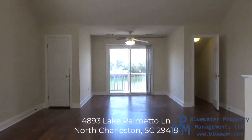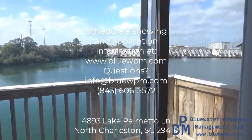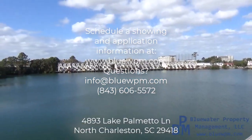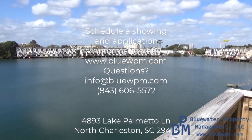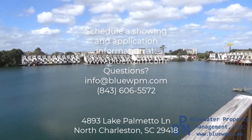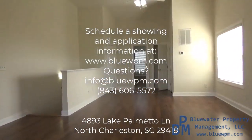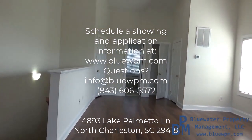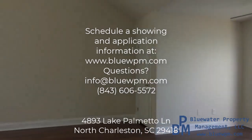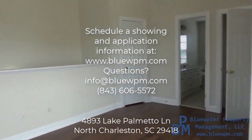This is 4893 Lake Palmetto. The video makes the rooms appear smaller, so if you like the layout, I highly recommend scheduling an in-person showing — nothing beats seeing it in person. You can do that on our website at BlueWPM.com — you'll see Lake Palmetto on the front page. The showing form is to the right on desktop, or scroll down on mobile. Submit that and we'll get you set up. If you have any questions, reach out at 843-606-5572 or info@BlueWPM.com. Thanks for stopping by to watch.